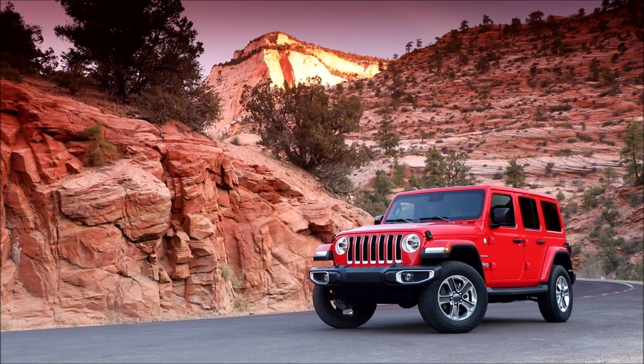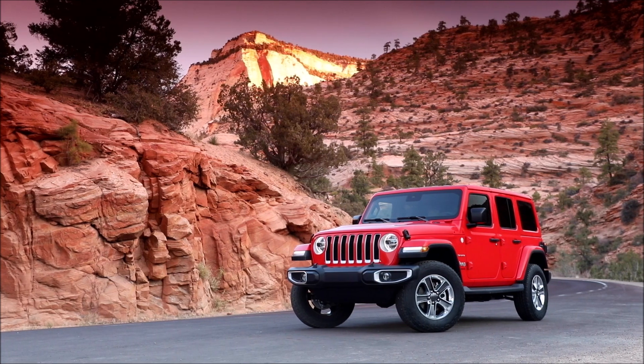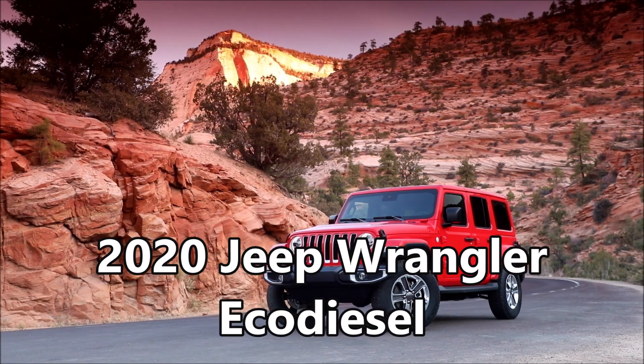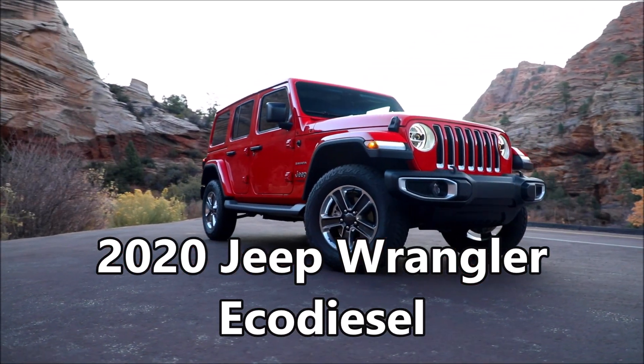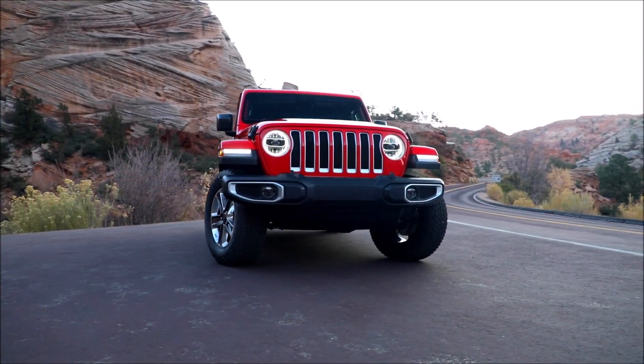After years of rumors, the diesel-powered Wrangler is finally a reality in the United States. Today, Jeep unveiled what it calls the most capable SUV, the 2020 Jeep Wrangler EcoDiesel. It delivers the best fuel efficiency and driving range ever in a Jeep Wrangler.